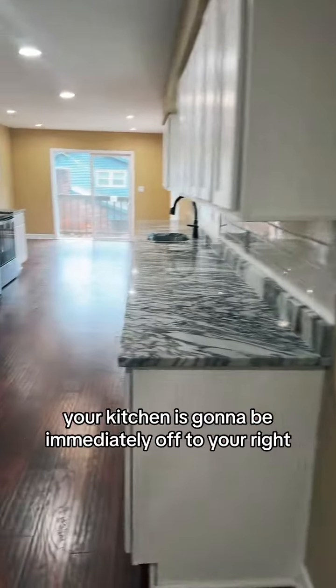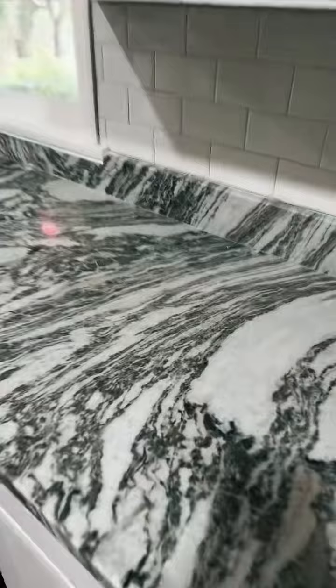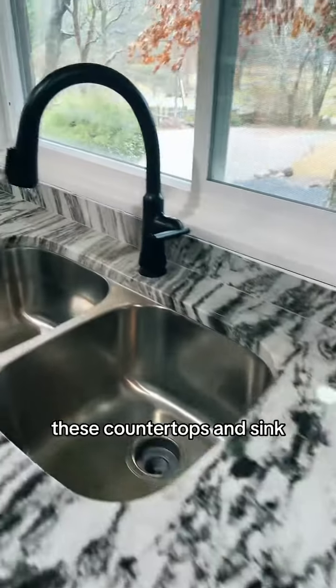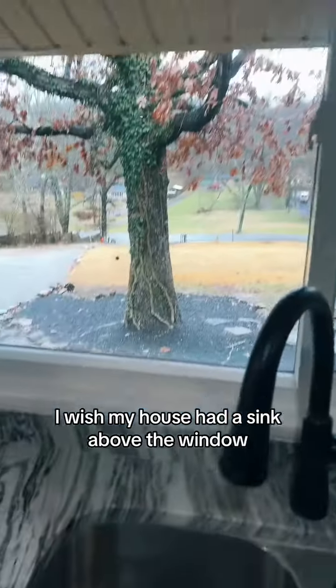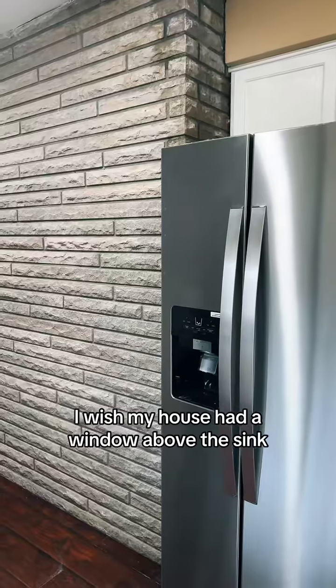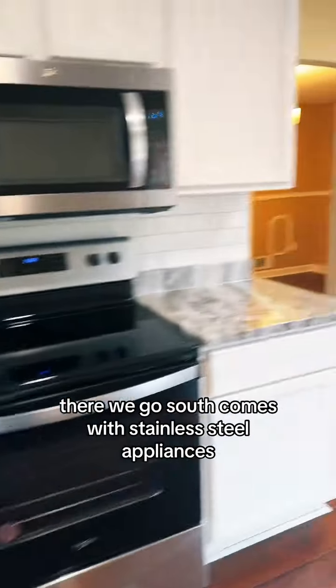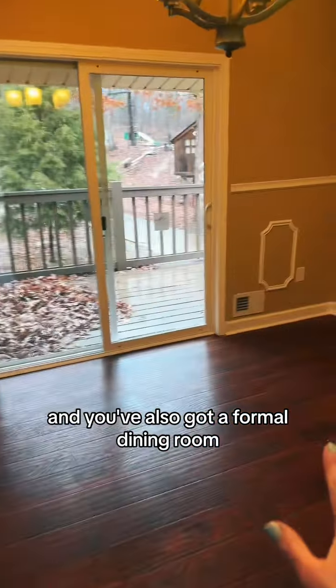When you walk in, your kitchen is going to be immediately off to your right. Look at these countertops and the sink. This view right here is one of my favorites — I wish my house had a window above the sink. This house comes with stainless steel appliances.